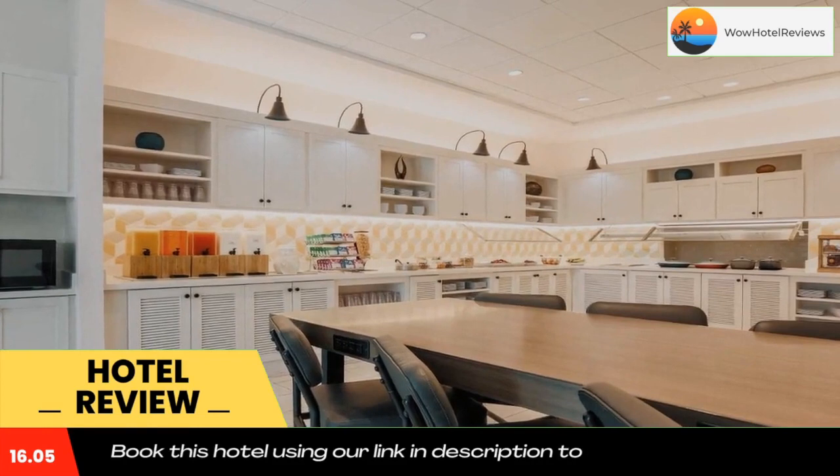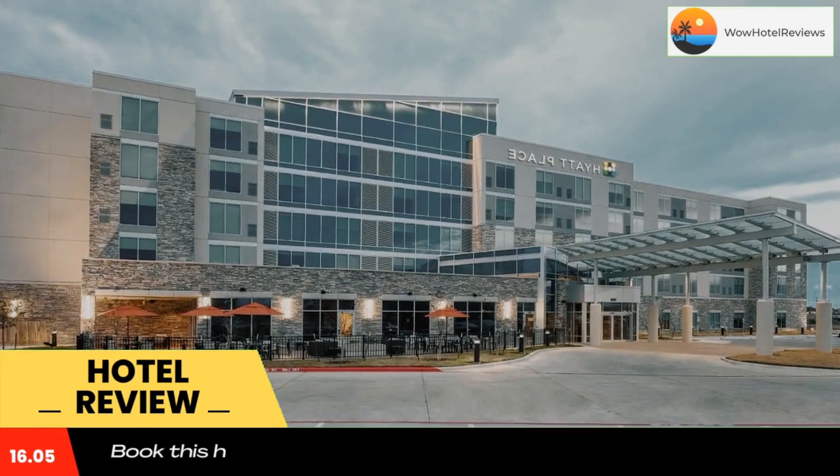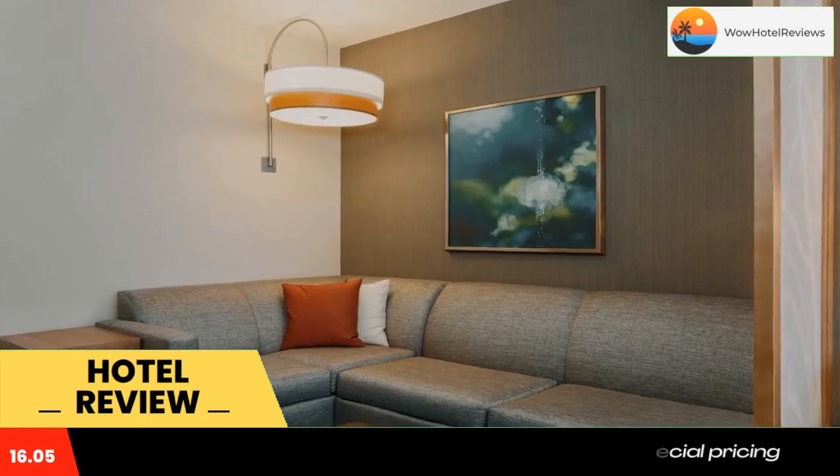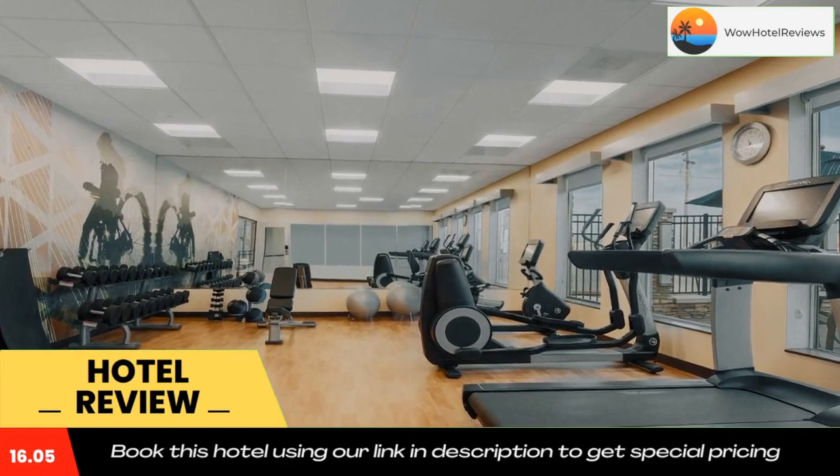Breakfast is available every morning and includes buffet, continental and American options. Dell Diamond is 13 miles from the accommodation, while University of Texas at Austin is 21 miles from the property.